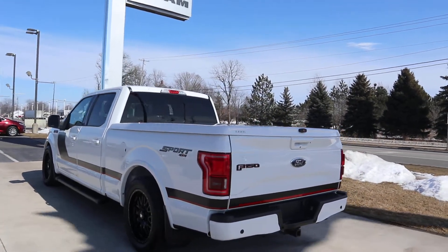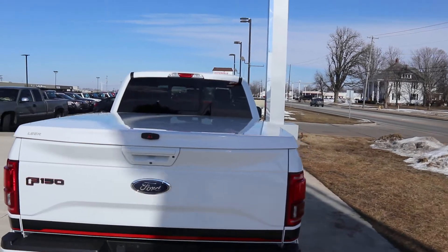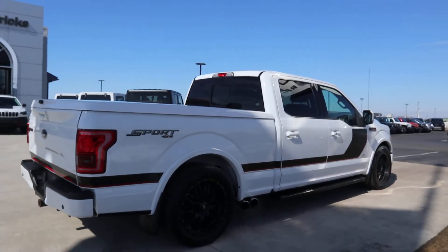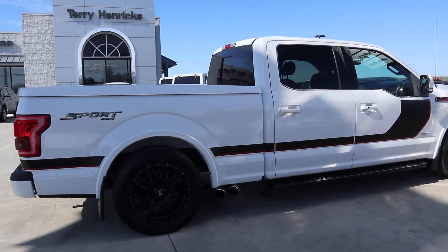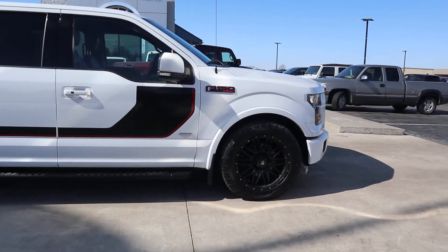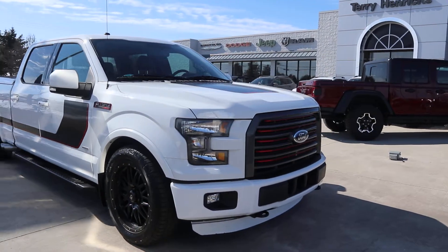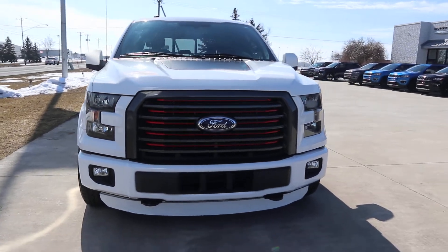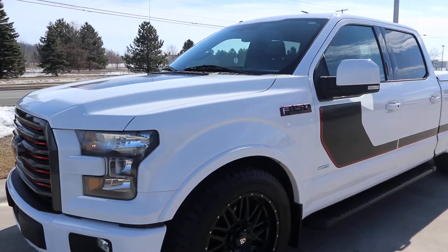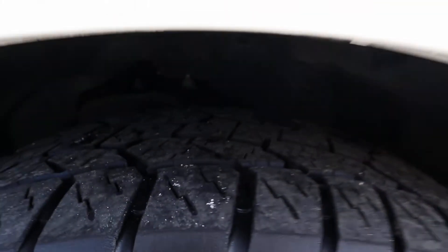This is four-wheel drive, and it does have a bed cover. The outside is in good shape and the tires look good.